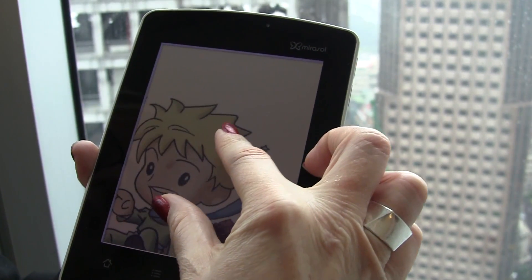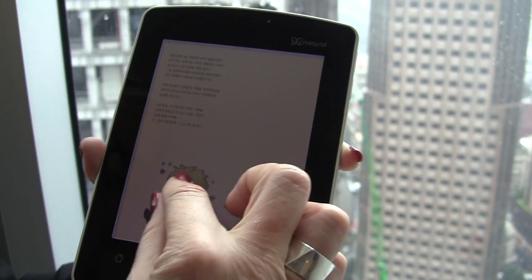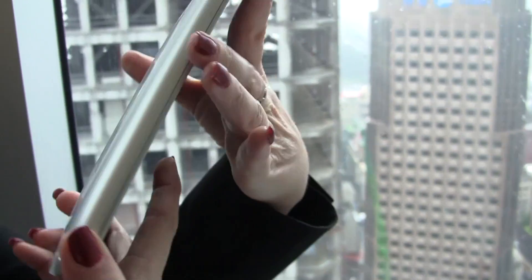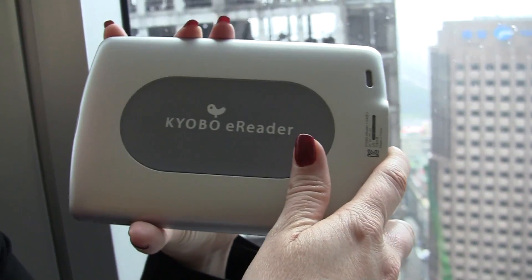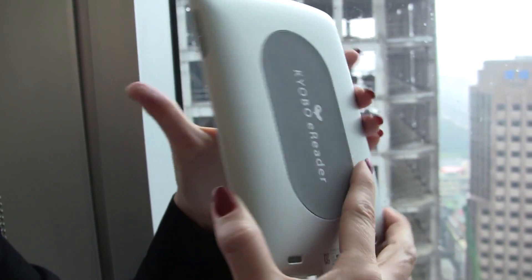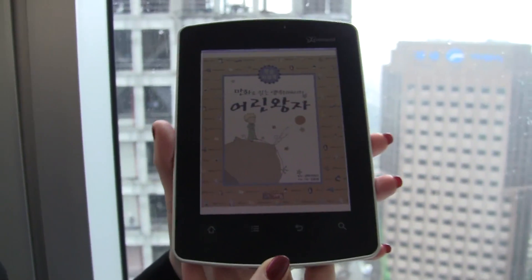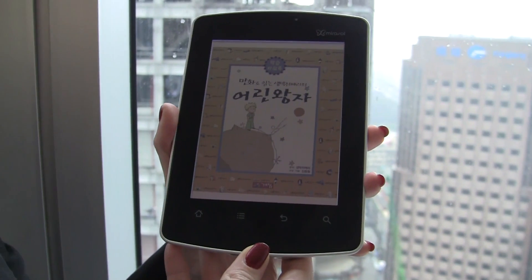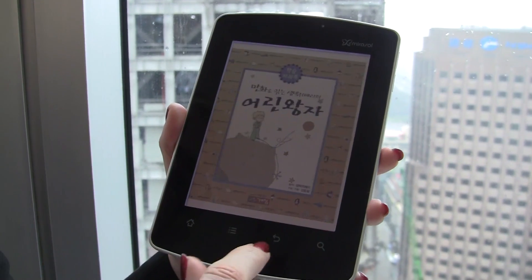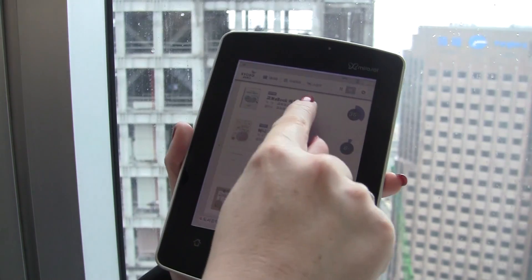The display does all the things we would expect with regard to touch and response time — we've got multi-touch, we've got color, we've got everything. And then we have Kyobo, which I think is super important because Kyobo is a publisher. They're asking: how do we tap the new digital channels coming out with devices such as e-readers? How do we leverage all that color content that is so core to our business? So we're very excited to launch a first e-reader with such a phenomenal company.